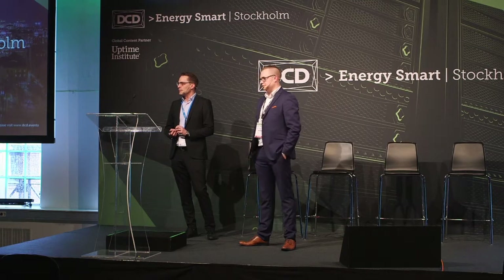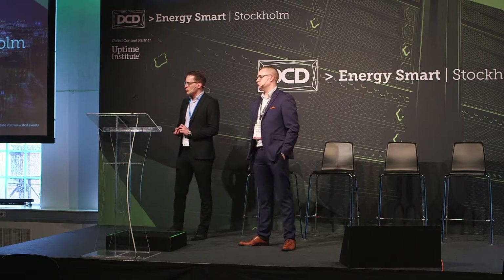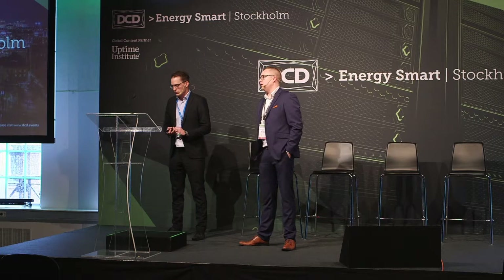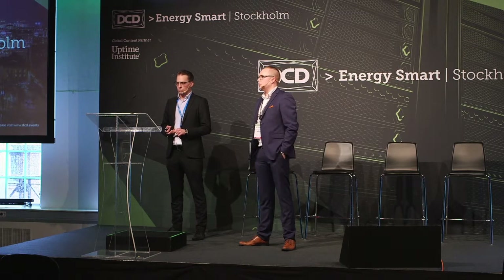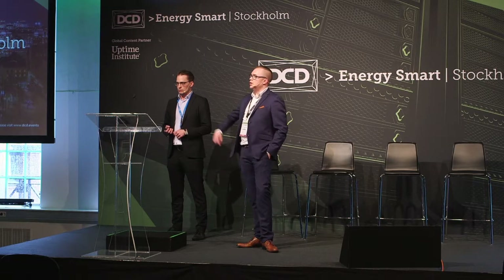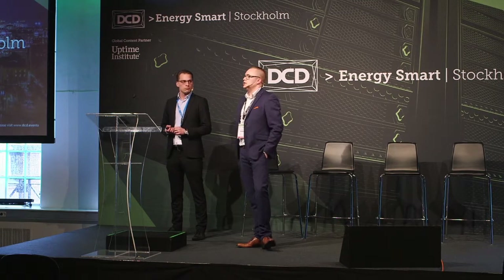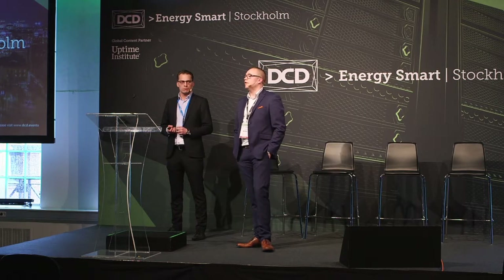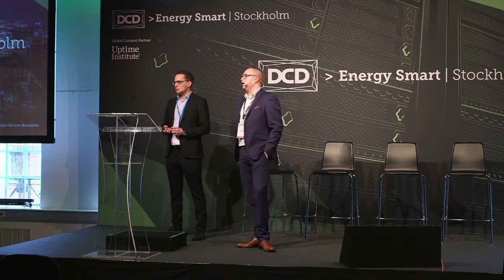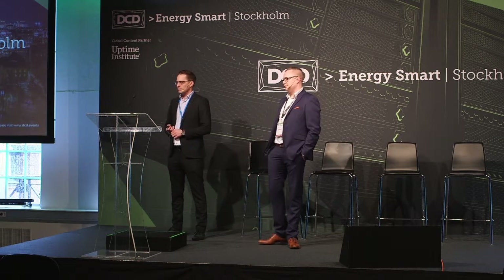Question from the audience: What is the price per kilowatt-hour that a data center would receive using this Fortum battery solution? Answer: It depends on the market price — in the Nordics, prices are publicly available through ongoing auctions. A rough estimate: for the FCRD market, one megawatt could earn about 5 euros per hour; for the FCRN market, it's about four times that, so roughly 20 euros per megawatt per hour. Multiply that by 8,700 hours to get the annual figure.